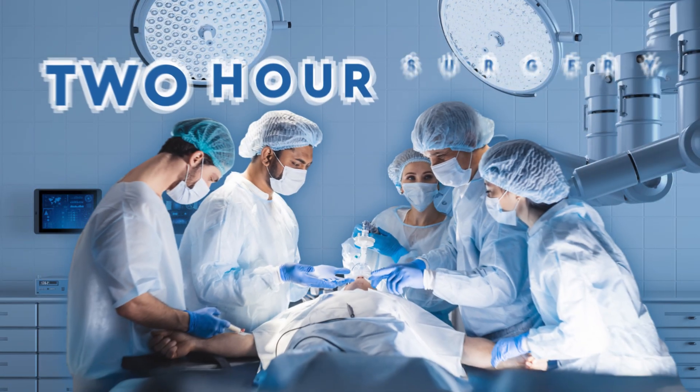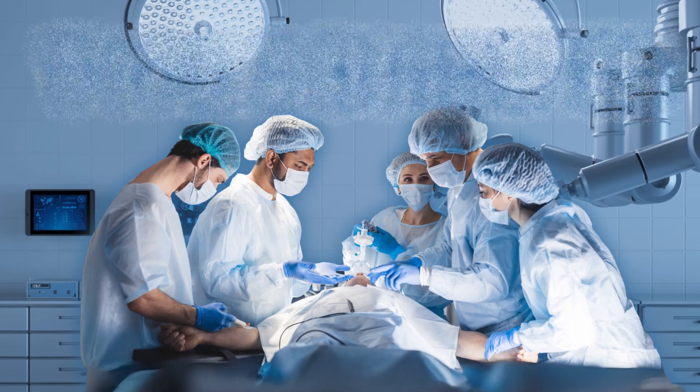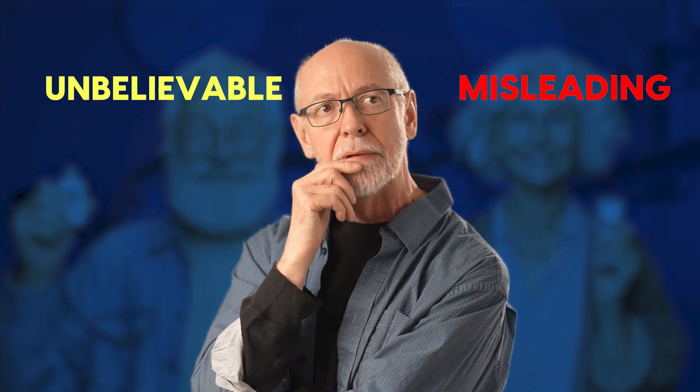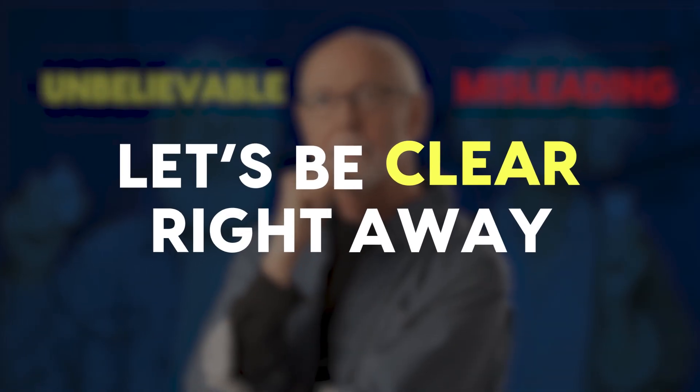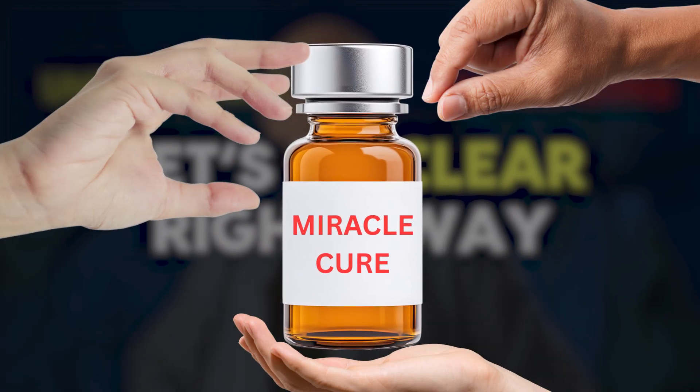What if there's a two-hour surgery that can make type 2 diabetes disappear for some people? That sounds unbelievable, maybe even misleading, so let's be clear right away — this is not a miracle cure, and it's not for everyone.